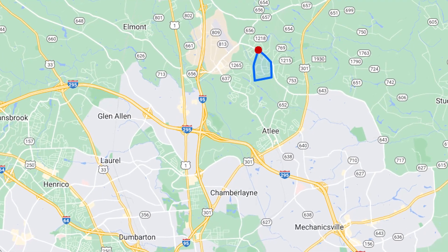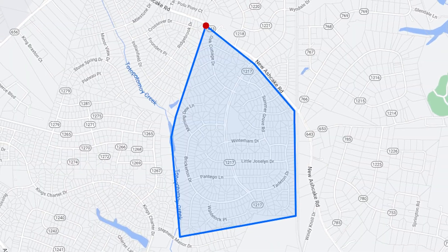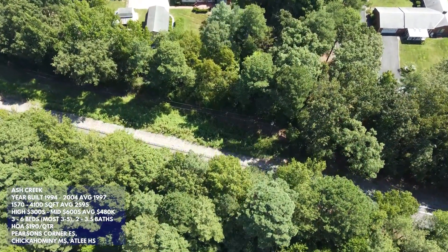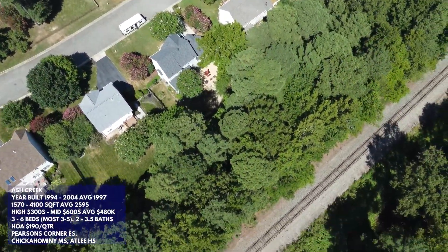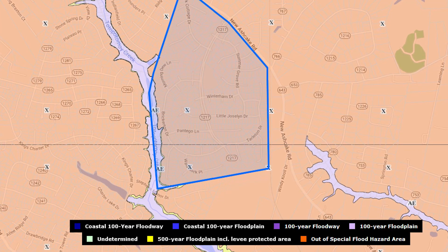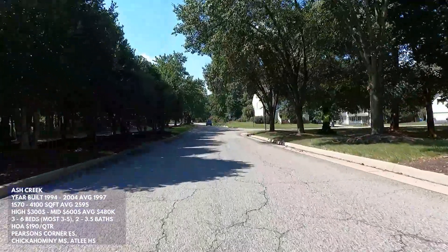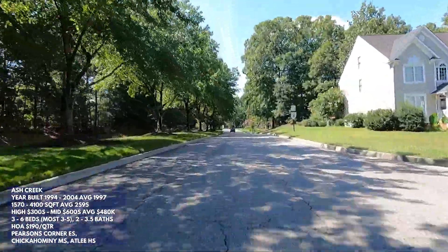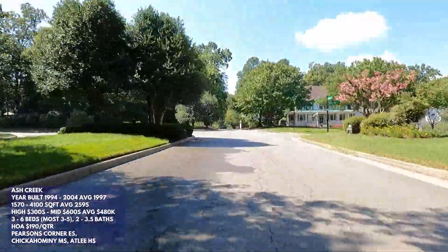Next up is Ash Creek, located directly beside Milestone, just south of New Ashcake Road. Something to be aware of: there's a train track bordering the eastern side of the neighborhood, so it's probably best to avoid buying a home with a yard that backs up to it. The Totopotamoy Creek also comes into play here, but only on the westernmost lots, and again we didn't see more than one or two homes where flood insurance might be required.